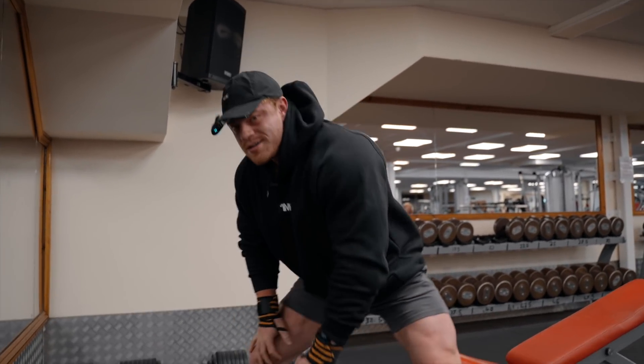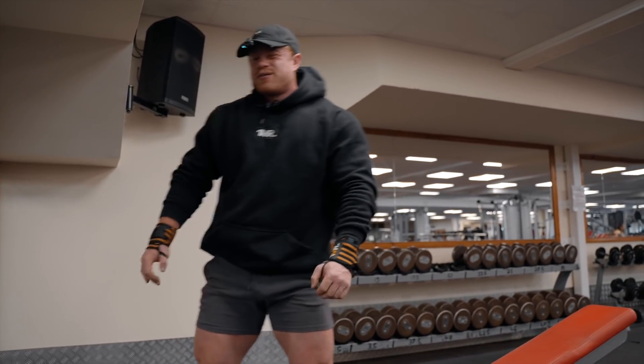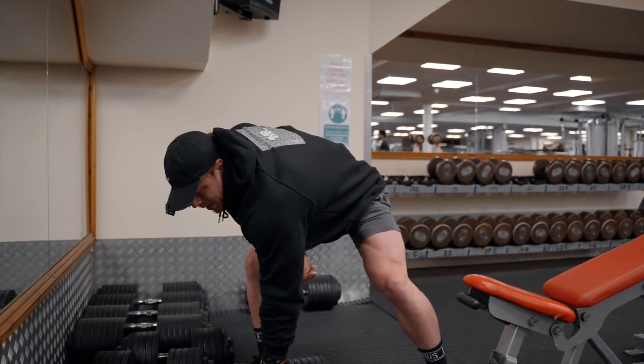I was doing 65 for seven on the flat, then did 75 and got five in the off season — heading down quickly now.